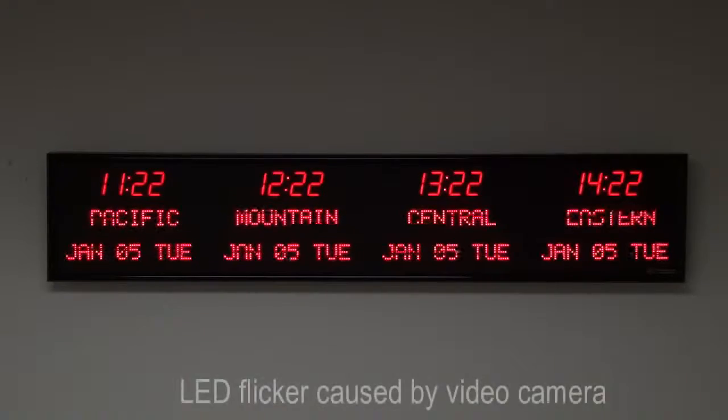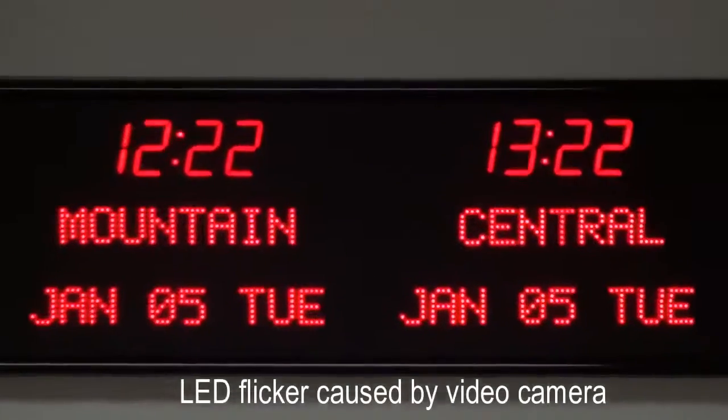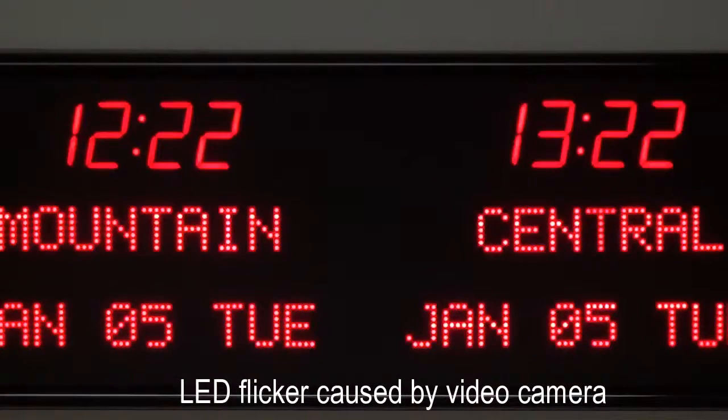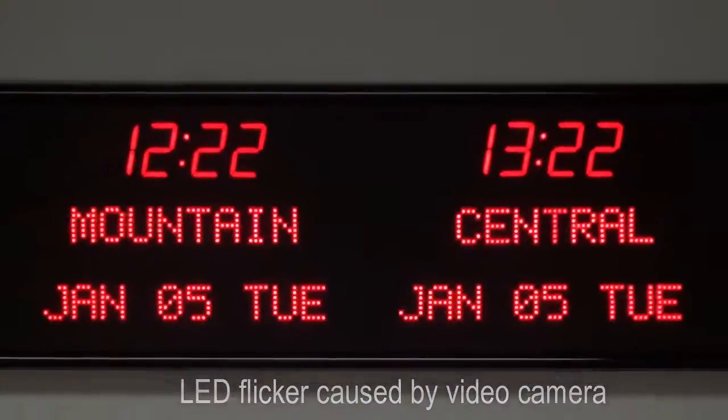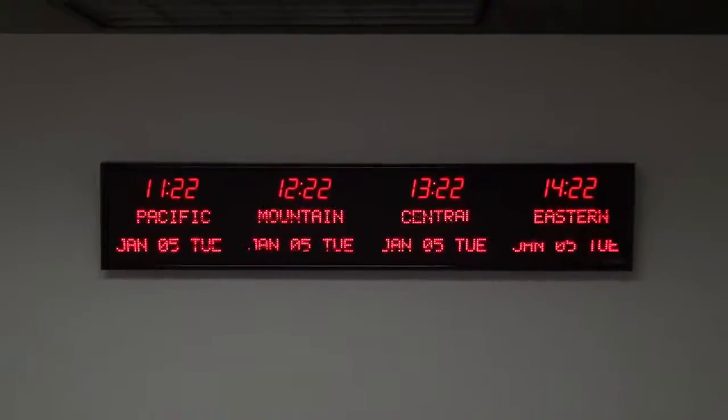BRG Precision Products is proud to show you our 6673C time zone clock. This four zone time zone clock features two and a half inch red bar segment LEDs for the time, and 1.2 inch 10 character red dot matrix LEDs for the zone labels and zone dates.